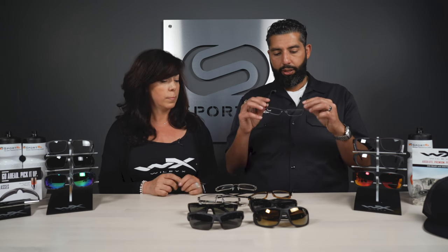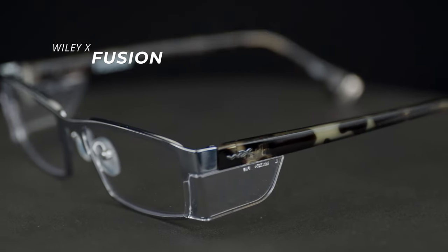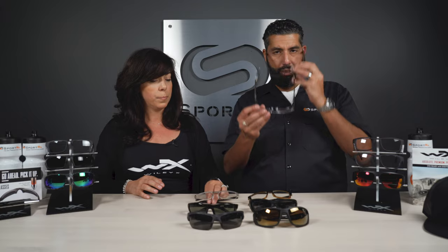The Access is a large fit — I have a big head and it's super comfortable. I really like this colorway, the matte olive look. And then the Fusion is very similar but just a little bit smaller. I'll put them on so you can see the difference because of my big head. The Fusion is more for women, smaller faces, and smaller men with a smaller head.